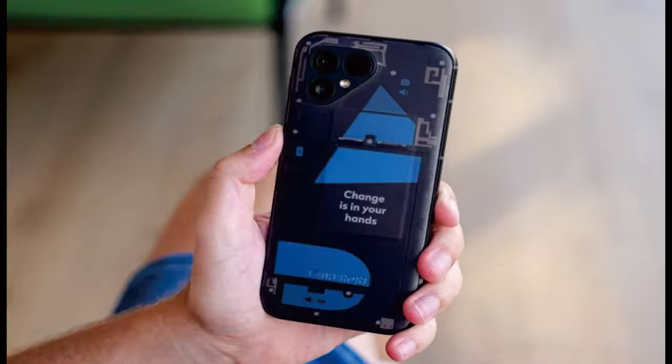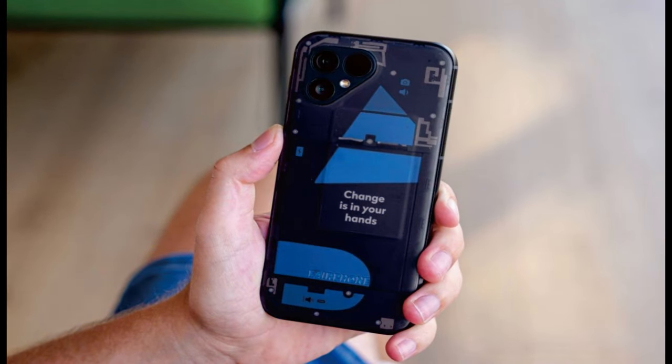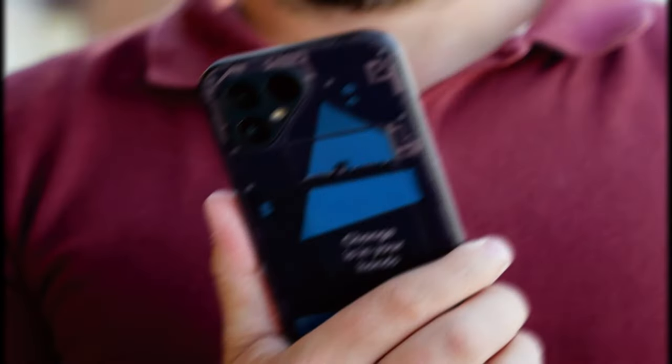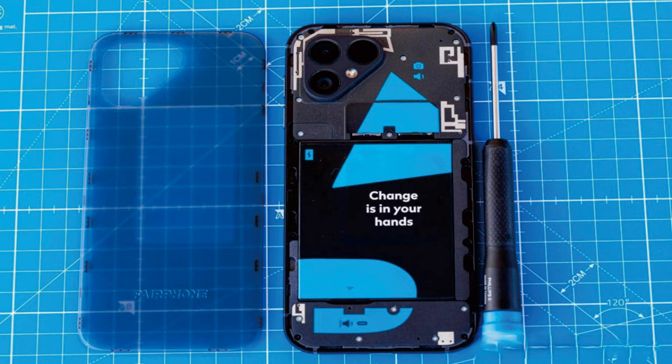Two years after the previous generation, Fairphone introduced the Fairphone 5 with numerous upgrades to the hardware and tweaks to the design to fit the company's mission to reduce e-waste and promote sustainability. The company says more than 70% of the materials used are either recycled or responsibly sourced, meaning the materials come from transparent supply chains with accountability for their material footprint.